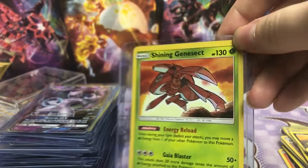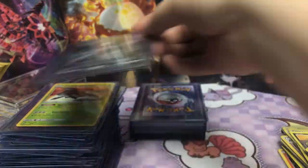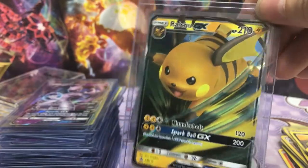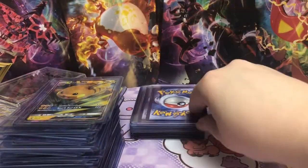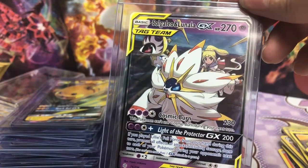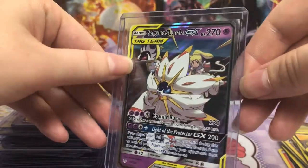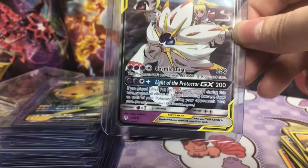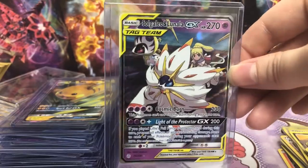Shining Genesect. Mewtwo. Okay, we own 12 Mewtwos now. Ooh, a different Raichu GX — oh, this is the promo one. I like the action shot though. Yes! Okay, so Solgaleo and Lunala — this one is super cool. It's tag team. I really like these cards. I think there's three or four versions of this card. They're all worth a decent amount of money right now.